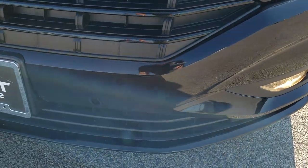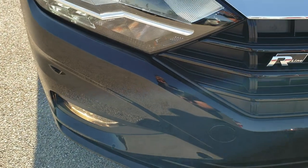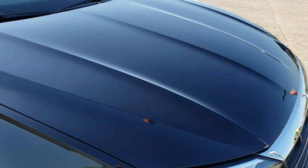The front bumper is in really nice shape — didn't see any dents, dings, or cracks on that. The grill is in nice shape as well. And the hood — didn't see any dents or dings on there either.